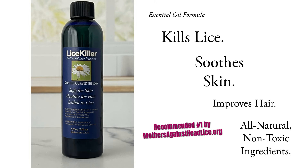Essential Oil Lice Killing Formula. Our proprietary essential oil formula kills head lice much better than the poison-based treatments you've been using. Totally safe for humans, even babies, and your pets. It was created by me, a retired organic farmer who knows how to kill bugs safely.